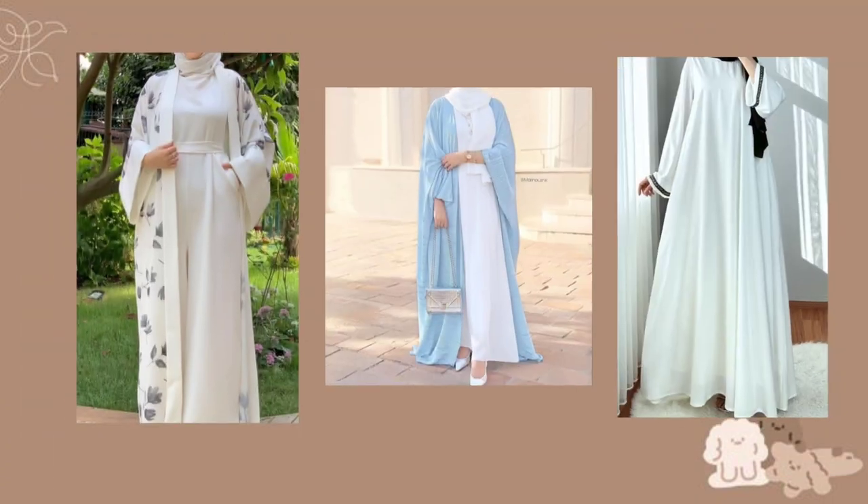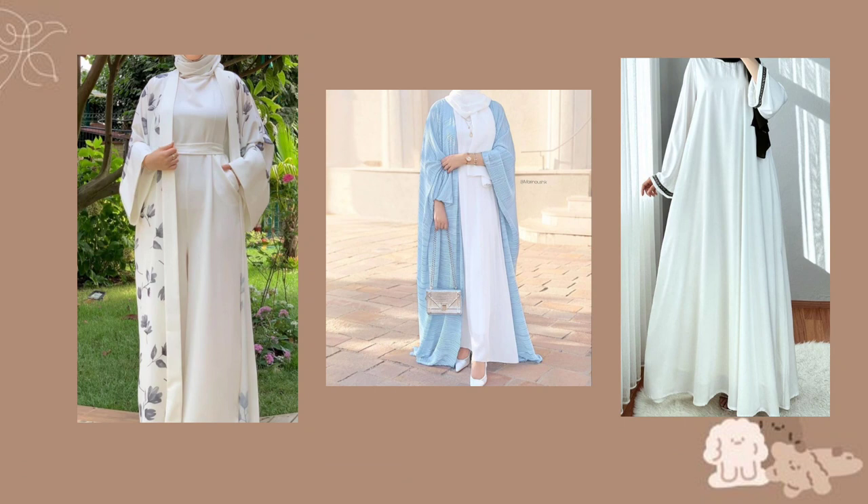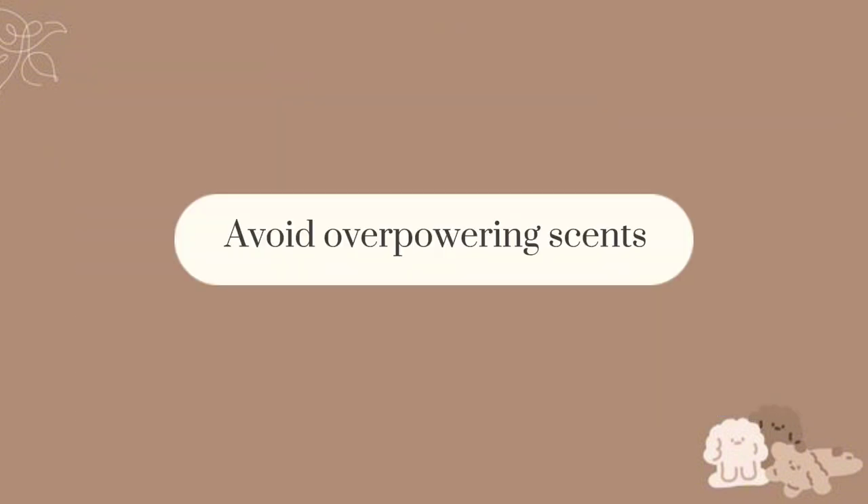About abayas: choose classy and elegant style abayas and style them with matching accessories like watches and matching hijabs. Avoid overpowering scents.